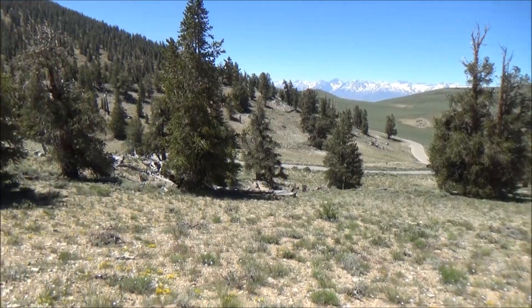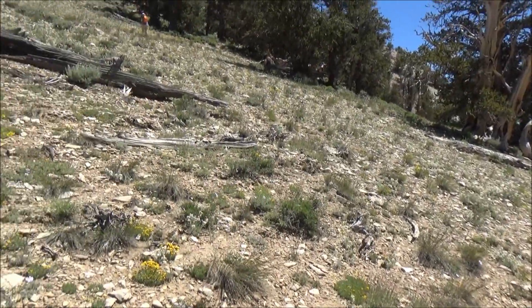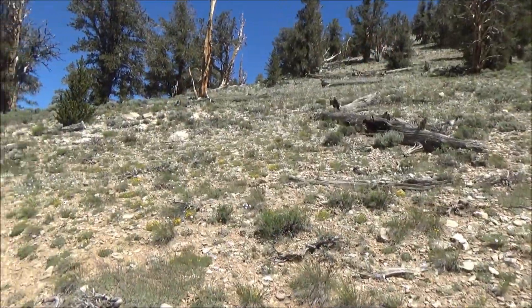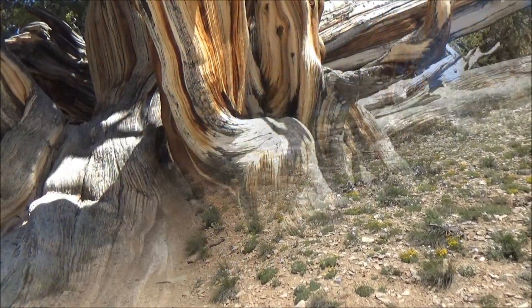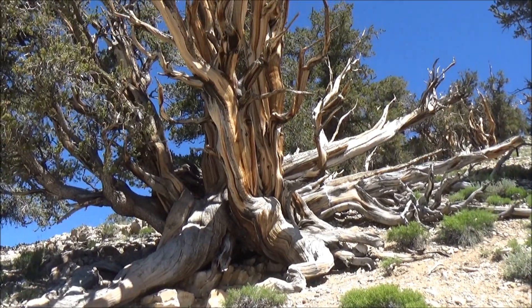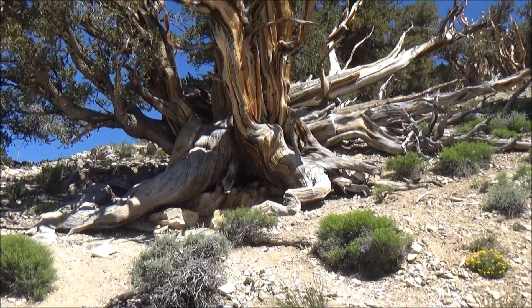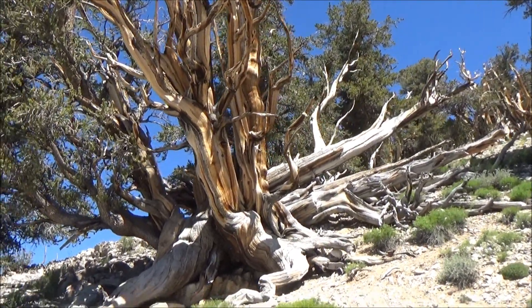The views of Sierra Nevada are spectacular. We really enjoy them during multiple short stops while sitting on a trailside bench. It would be smart to take umbrellas to hide from the sun, as there is not much shade on the trail. The trees do not have many needles — the branches look dead, with few green patches on them. Tough conditions require very careful use of water resources. Here it's all about survival rather than flourishing.